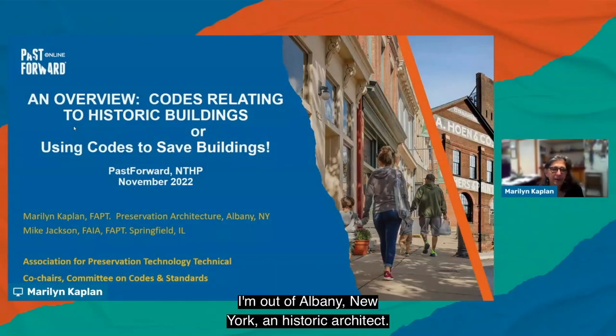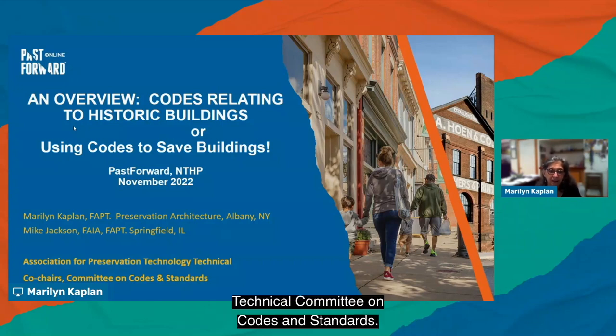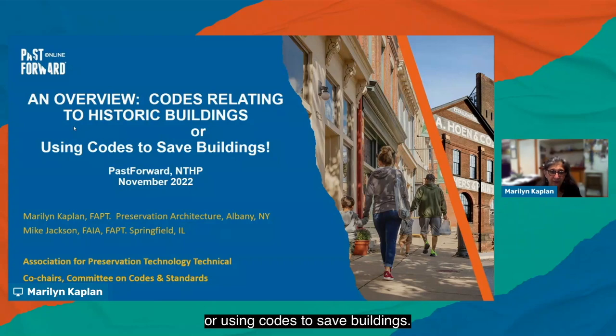Hello, I'm Marilyn Kaplan, out of Albany, New York, a historic architect. I'll be joined in this session with Mike Jackson, another historic architect from Springfield, Illinois. We are the co-chairs of the APT, or Association for Preservation Technology Technical Committee on Codes and Standards. Our talk today is an overview of codes relating to historic buildings, or using codes to save buildings.